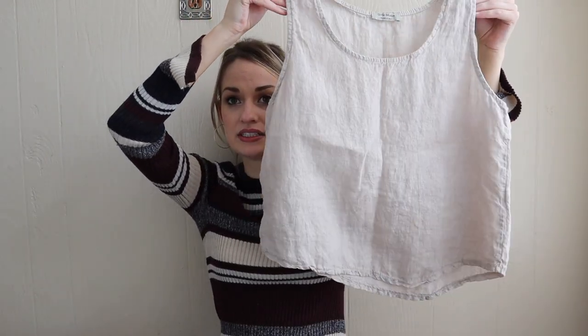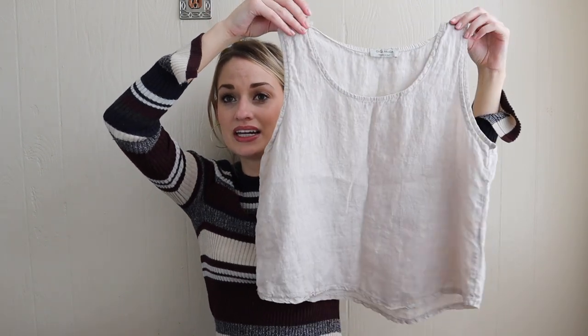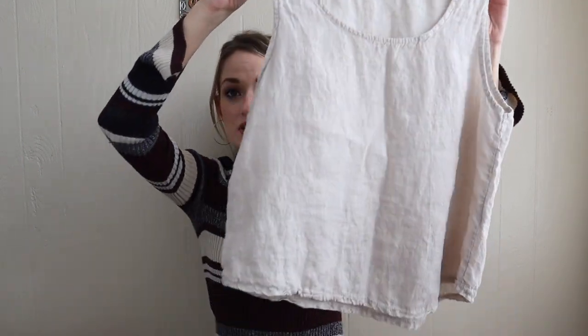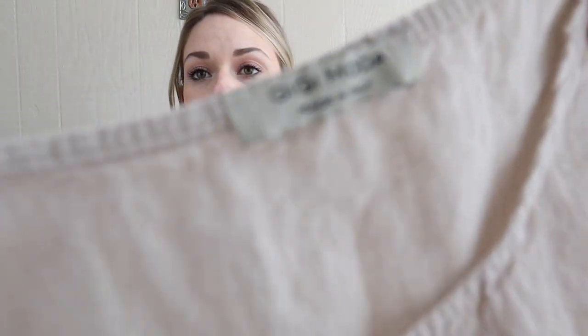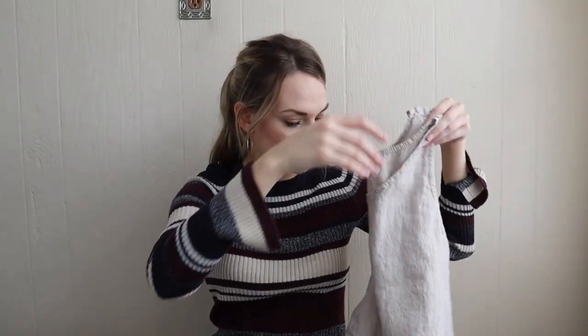Next, a 100% linen tank top in a nice neutral color. I will add a ton of keywords into this, like minimalist, contemporary, sustainable, lagenlook. The brand really did not matter to me. I think it says Gigi Moda, made in Italy. Just a nice little closet staple.